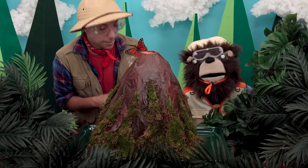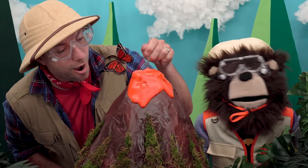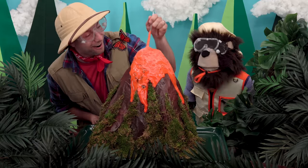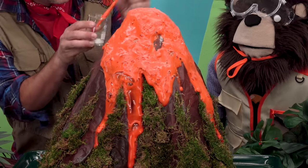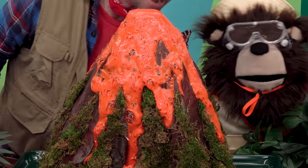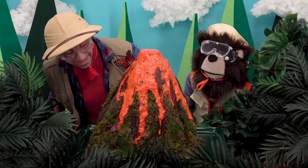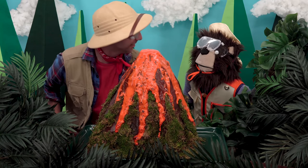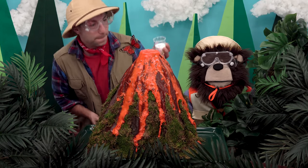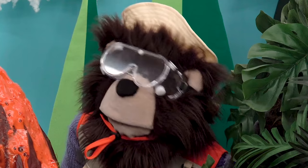Look, here it comes! Whoa, Mayta, look at that! Look at the lava — it's running down the sides of our volcano! That looks really, really neat. Okay, let's put some more baking soda on the top of our volcano and into it.